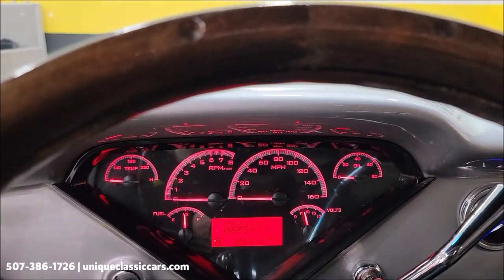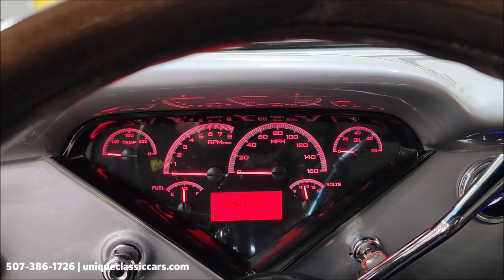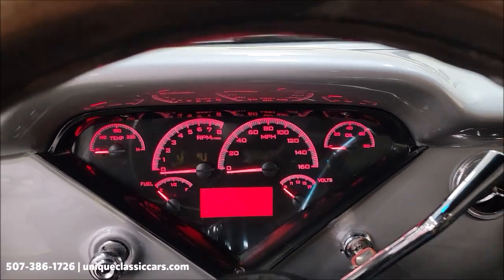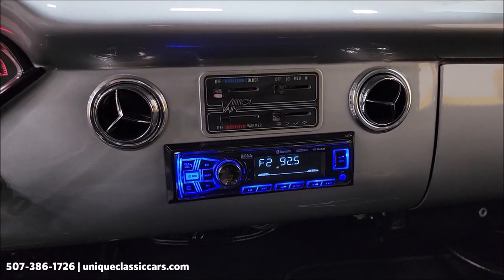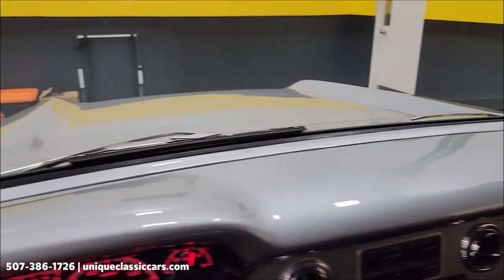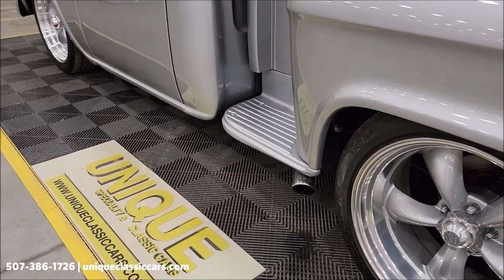There's your Dakota Digital — the odometer reads 347 miles. If that was done at the time of the build, like he said, less than 400 miles on the engine rebuild. It's fuel injected. Aftermarket stereo looks like it's Bluetooth compatible. There's the Magnaflow — side exhaust — you can see where it exits.